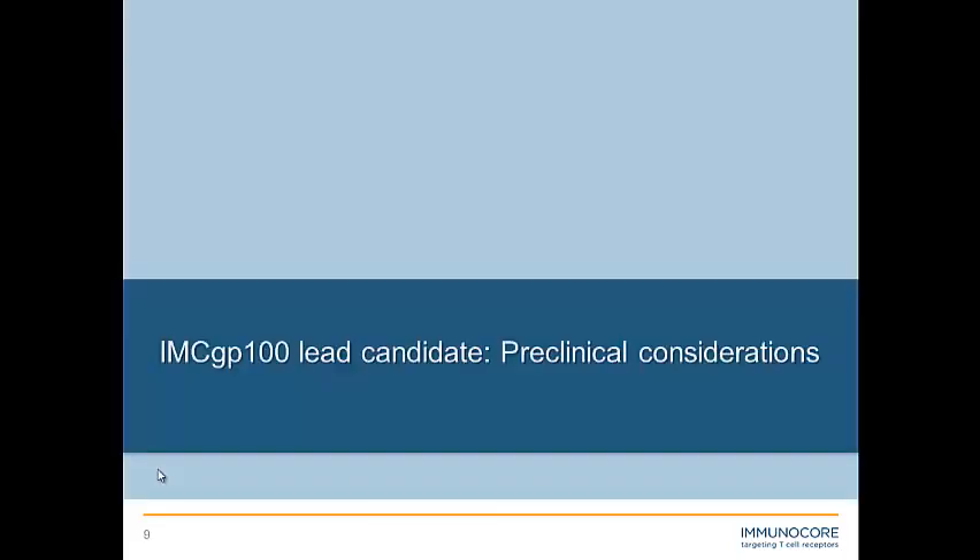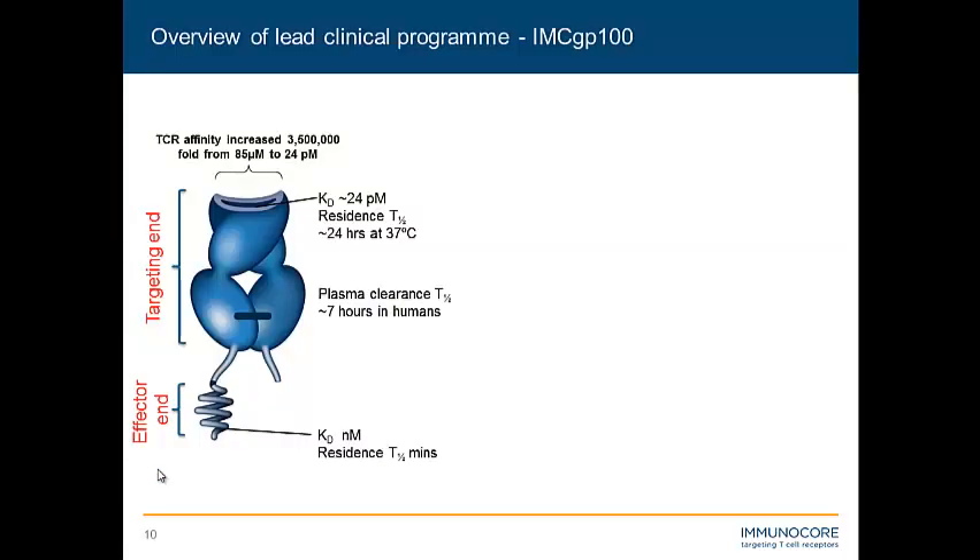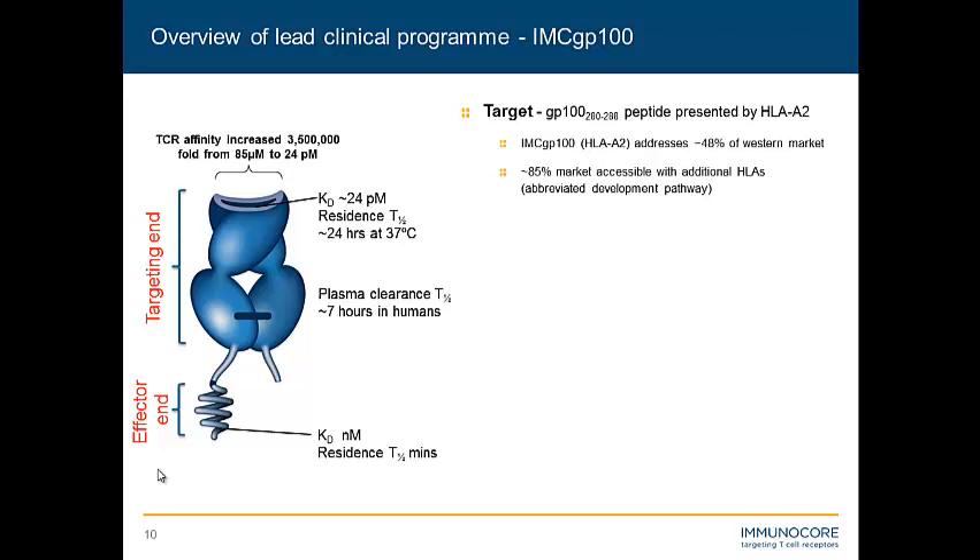So what were the preclinical considerations for this novel technology? Going back to our lead molecule, IMCGP100: this is an ImTAC that targets the GP100 peptide presented by HLA-A2, a fairly well-described peptide in the literature. Its original wild-type affinity isolated from a T cell was 85 micromolar, and we've affinity-enhanced it 3.5 million-fold, all the way up to 24 picomolar. Along with this increase in affinity comes an increase in residence time — T half of receptor binding — of about 24 hours.